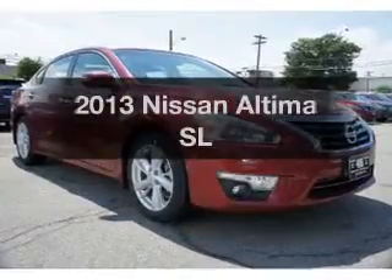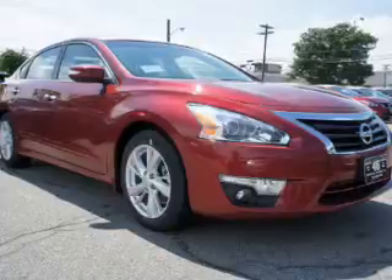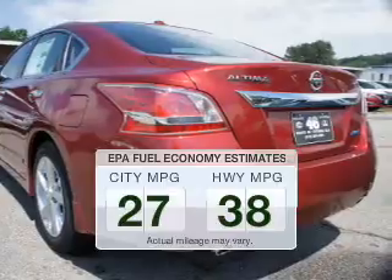Presenting the 2013 Nissan Altima. If you're looking for an automobile with great attributes, look no further. Better gas mileage means better long-term driving, and this ride delivers with a great low fuel consumption rate.